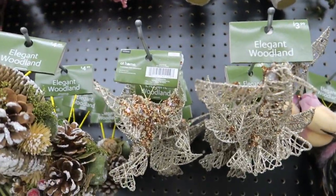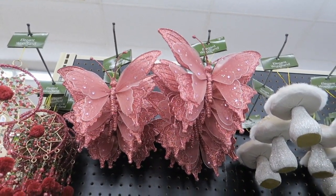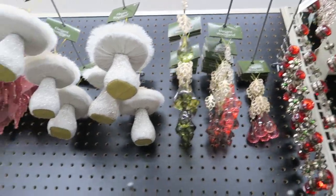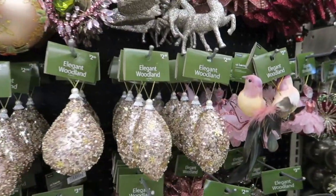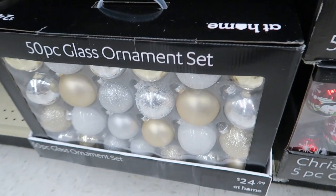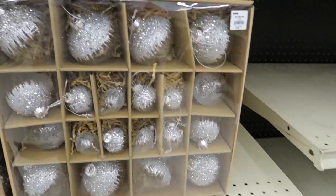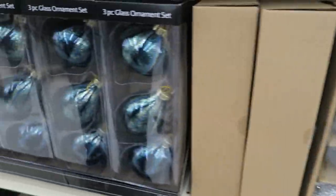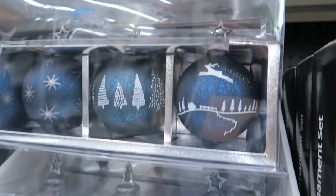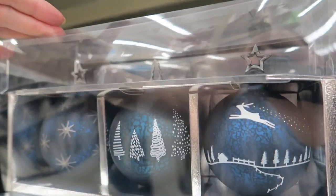They've got so much stuff here that's not your traditional Christmas stuff, but it's really pretty. Little butterflies. Mushrooms with glitter stems. And I'm going to check out this little section right here — I don't think we've seen these. These are $24.99, and they've got these for $5.99. These are $24.99. Oh, these are gorgeous — I really like those. I love that blue. I think I might get a set of these — it's in some kind of cute little packaging. Those are pretty.